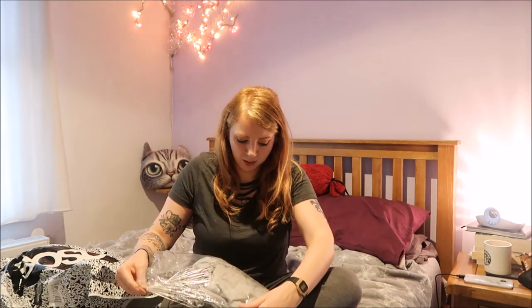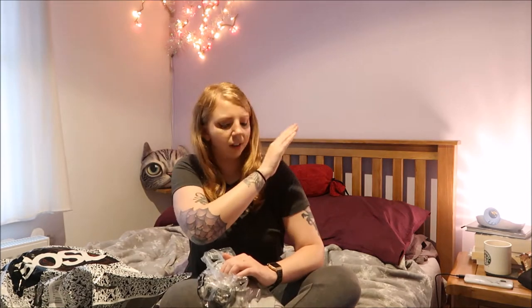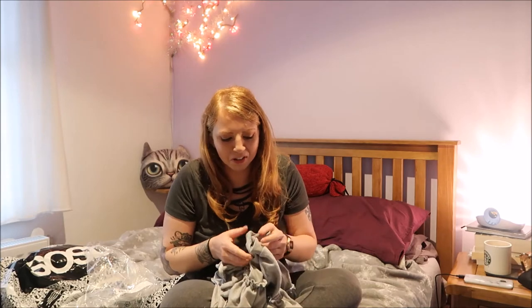Oh yeah, I remember this. This is one of those grey jumpers with frills on. I've really liked them, but I haven't seen one that I was particularly fond of until I saw this one on ASOS, so I thought I'd get it, try it out. It has frills on the shoulder. I feel like this trend was kind of already been and gone, but I'd like to try it anyway.